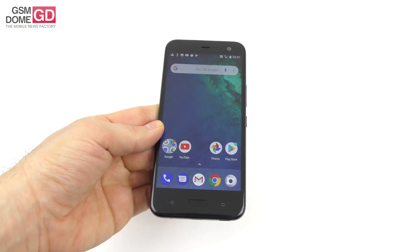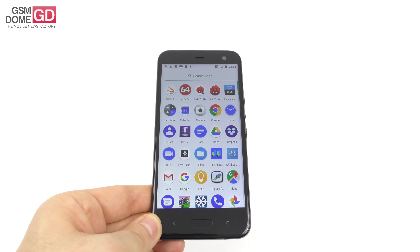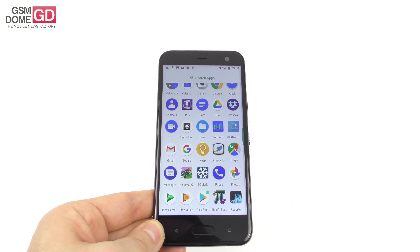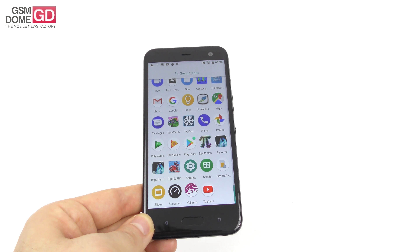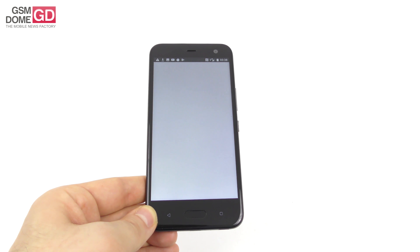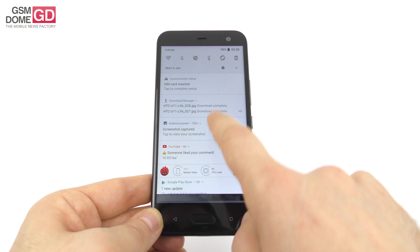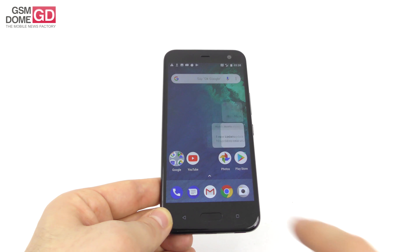Now let's talk about the apps. There are 25 apps and all of them are stock — Chrome, Docs, Drive, Files, Maps, Photos, the Play suite, Sheets, Slides, YouTube — nothing fancy, nothing out of the ordinary. Being Oreo, you also get notification snooze, a new design for the notifications area, notification dots, and extra notification options.